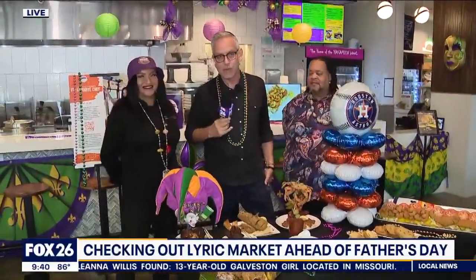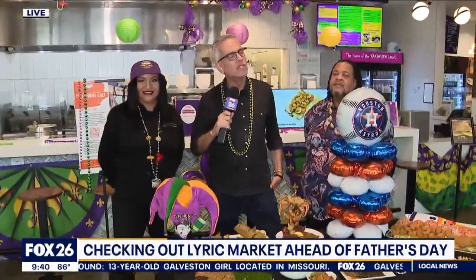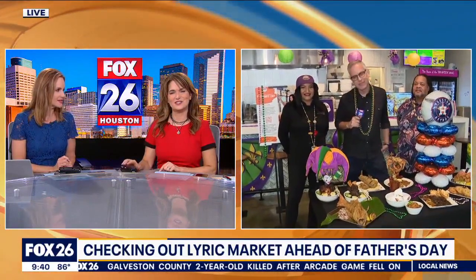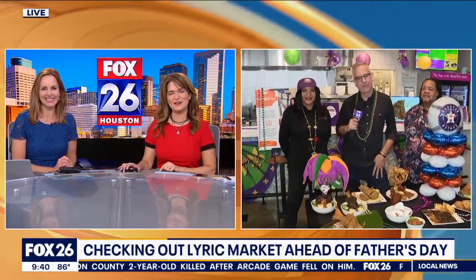We're live at Lyric Market. Ruben, fun place to check out. Thank you guys, enjoy everybody who goes. Great Father's Day, Ruben.